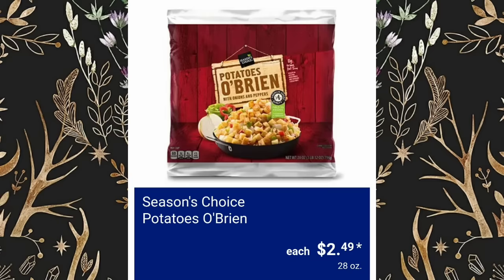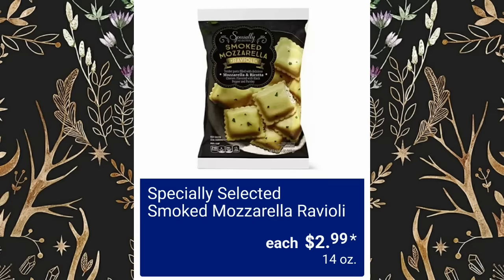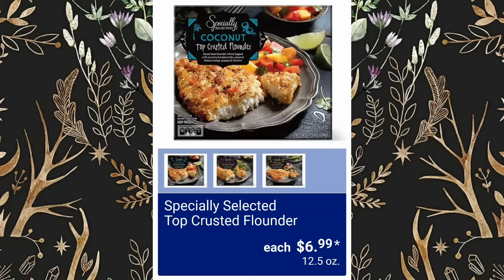Season's Choice Potatoes O'Brien, $2.49. Specially Selected Apple or Cherry Mascarpone Strudel, $3.99. Specially Selected Smoked Mozzarella Ravioli, $2.99. Specially Selected Top Crusted Flounder, $6.99.